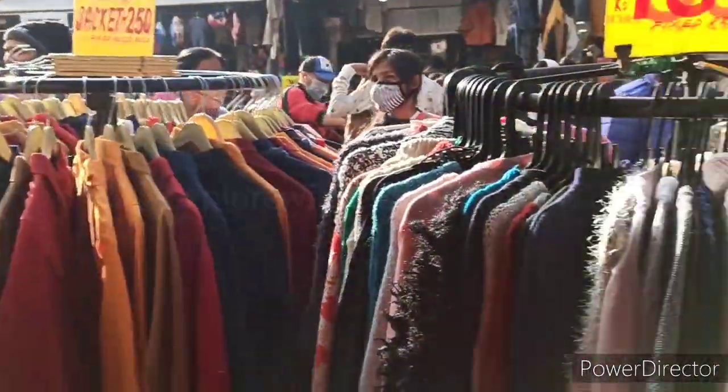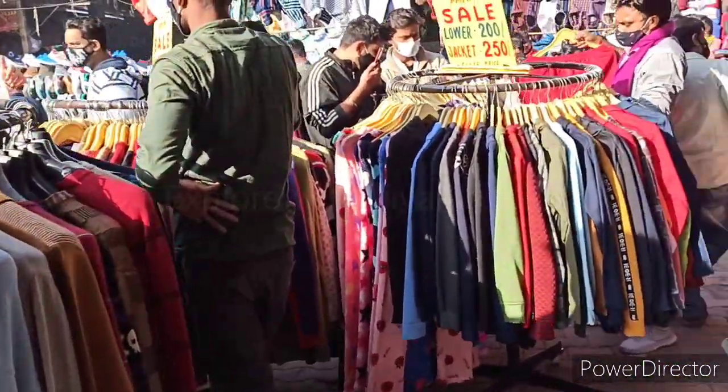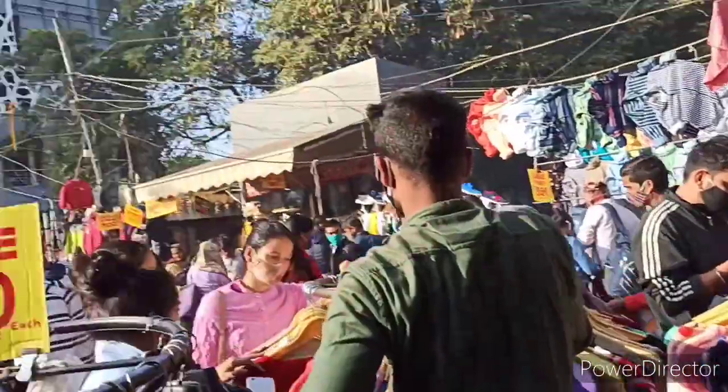With sweaters, jackets, and more items at 100, 200, and 250 rupees price — this is the sale price range you can expect here.